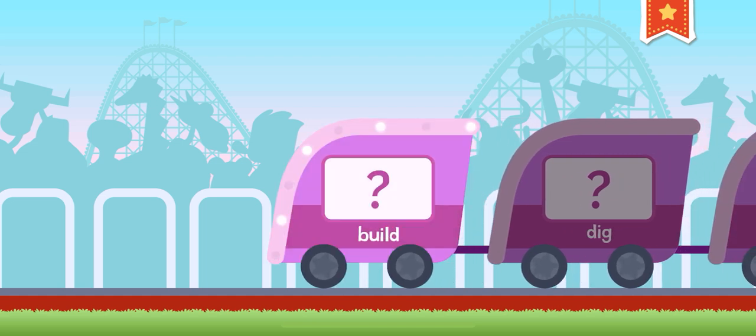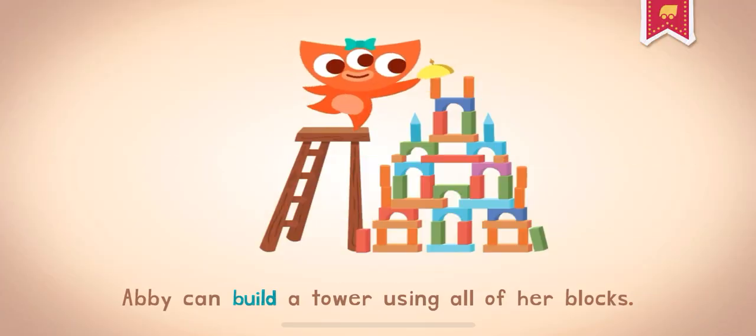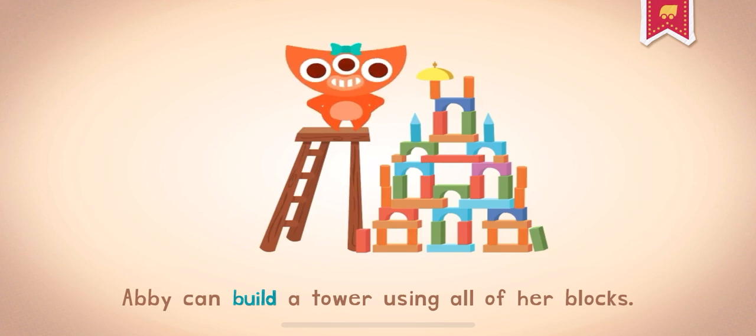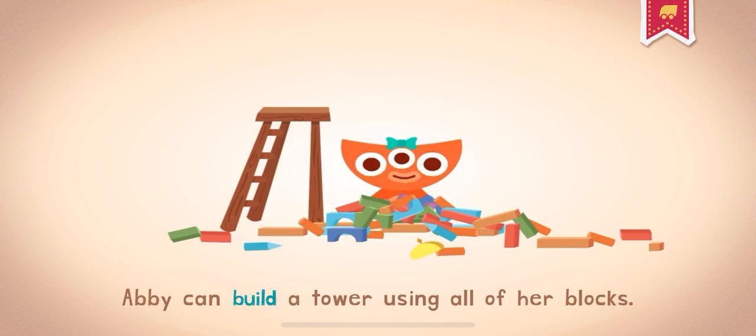Build. To build is to make something by putting together different parts and materials. Abby can build a tower using all of her blocks.